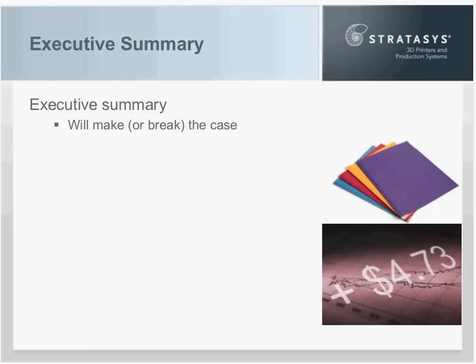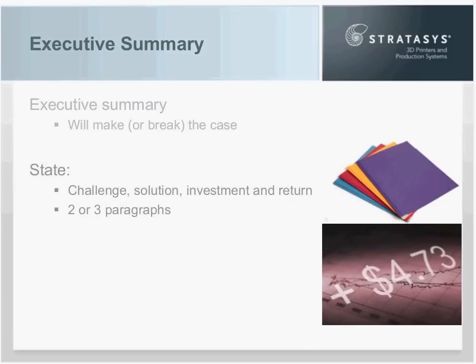The executive summary is critical — it will make or break your business case. It's almost synonymous to an online book summary on Amazon.com: if it doesn't hook you, you'll move on. It's a standalone item, not an introduction. In this executive summary, you want to concisely state the challenge you're addressing, the solution you're proposing, the investment required, and the return they will see when it's implemented. Two or three paragraphs — that's it. Think of it as an elevator pitch: something you can deliver from the time the elevator doors open to the time you reach your floor.